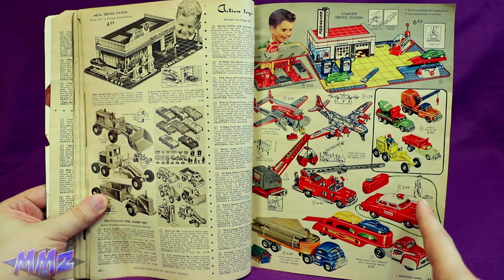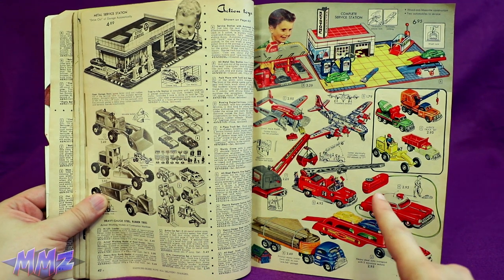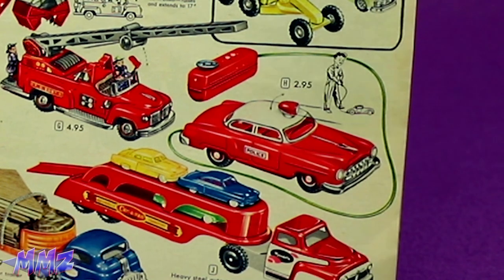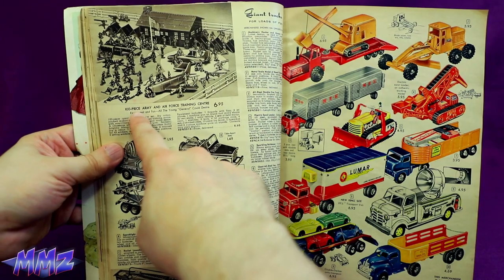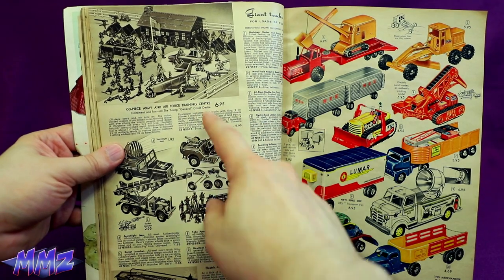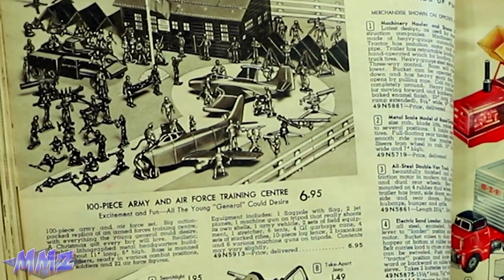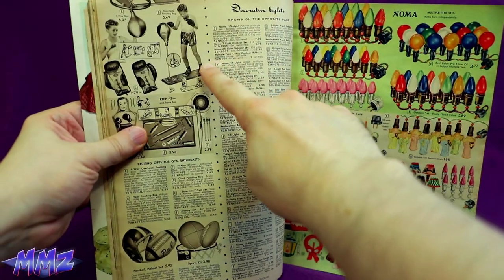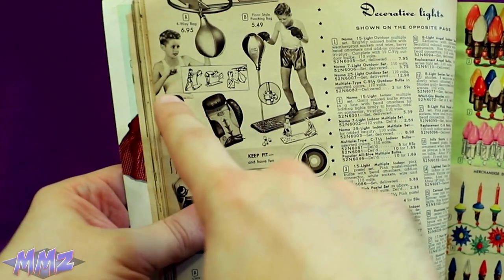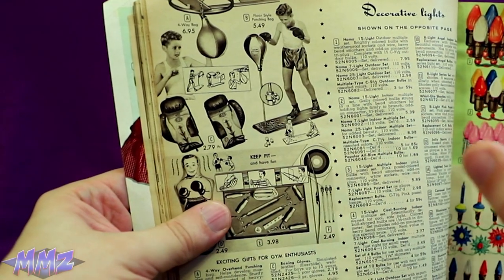Wow. Look at how far that toy can go with the remote. I really hope it's strong enough to pull the kid over. 100-piece Army and Air Force Training Center — I didn't know that their training involved just picking up missiles and tossing them at each other. We call this fight a Kid Kid! And he's gonna throw the fight to Kid Kid Kid! Because that's always how these boxing stories go!